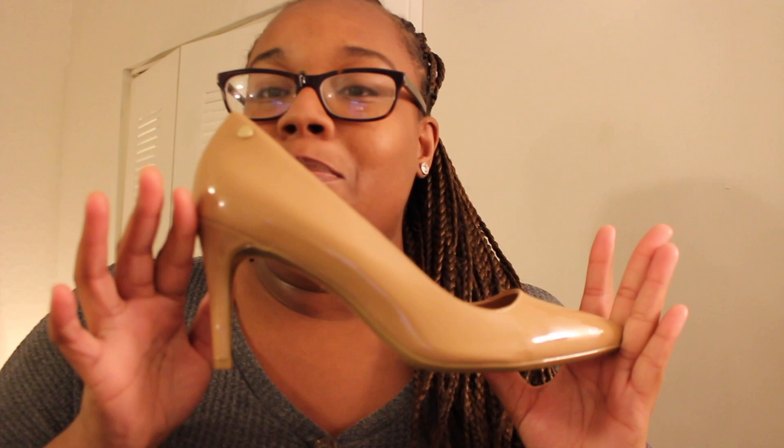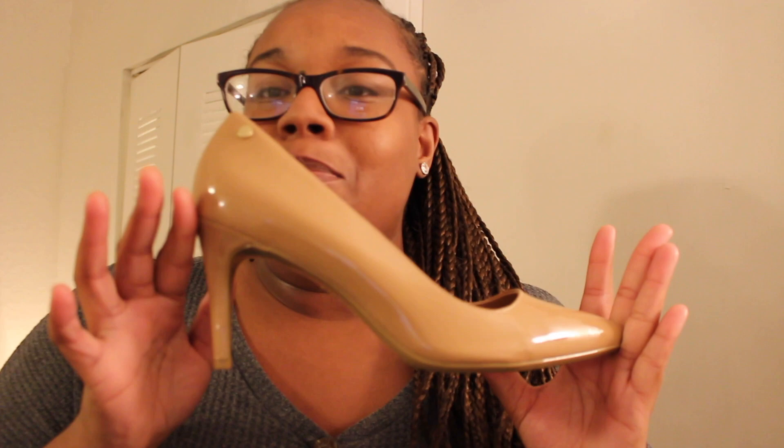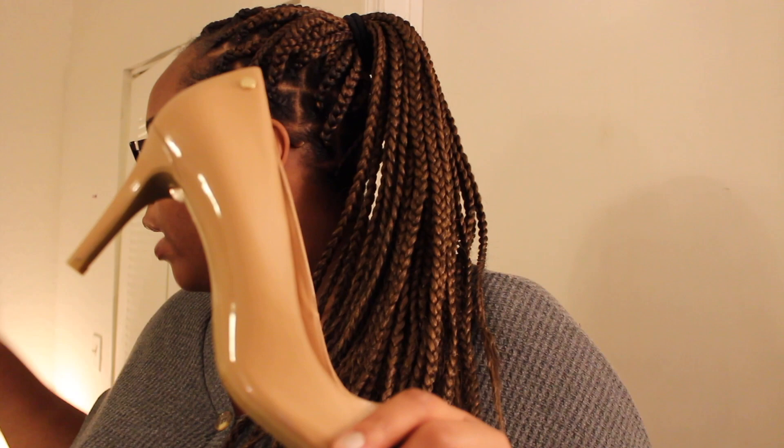I could not pass these up — aren't these beautiful? These would go perfectly with my blue dress. These are Calvin Klein heels — a little patent leather pump. I wanted a Calvin Klein dress in brown or black but it wasn't in my size, so I settled for these. They were only $8.99. Absolutely gorgeous.